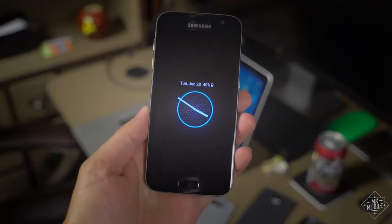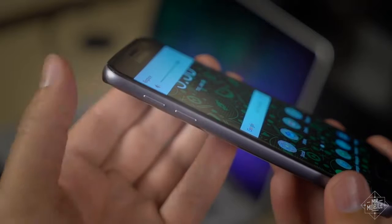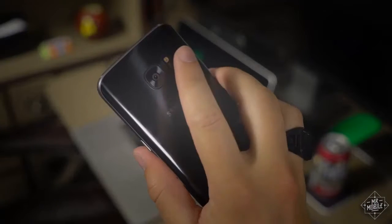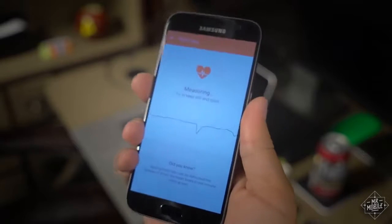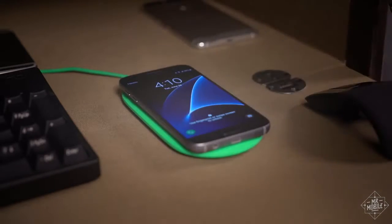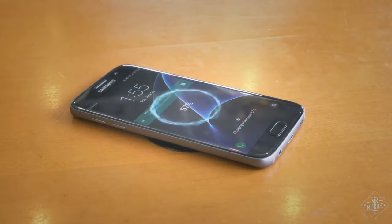The S7 brings over much of what worked for its predecessor. The buttons feel well-made and they're pleasantly clicky. The home key hides a fast and accurate fingerprint scanner, and there's a heart rate sensor nestled next to the camera flash around back. The wireless charging is dual-mode, meaning it'll work with the Qi plate you might have at home and the PMA pads you see at Starbucks.